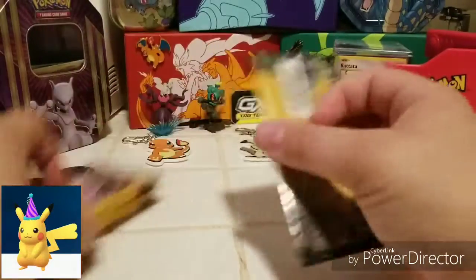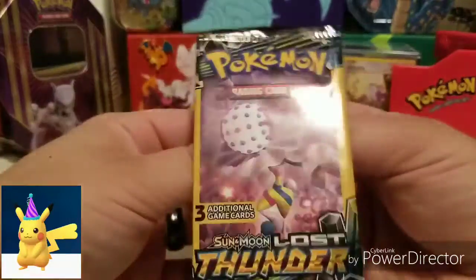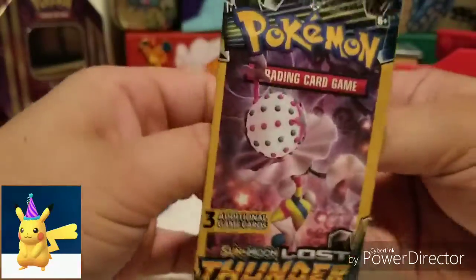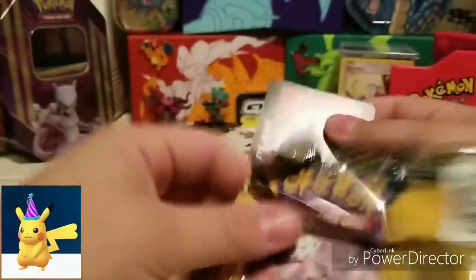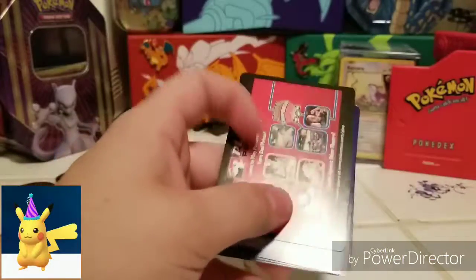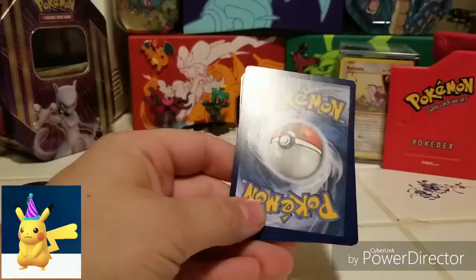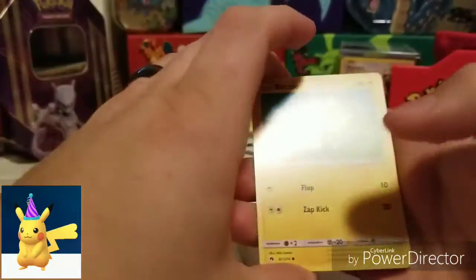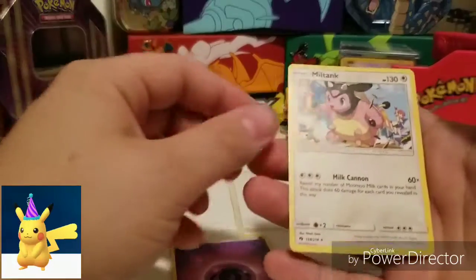Let's get to the real reason we're here today. Let's get into these Dollar General booster packs. These are Lost Thunder from Sun and Moon. With these, you don't get any code cards or anything — you just get this little card here. No code cards on my birthday. But we're going to start off with a Blitzel, an Energy, and a Miltank, which is a rare.